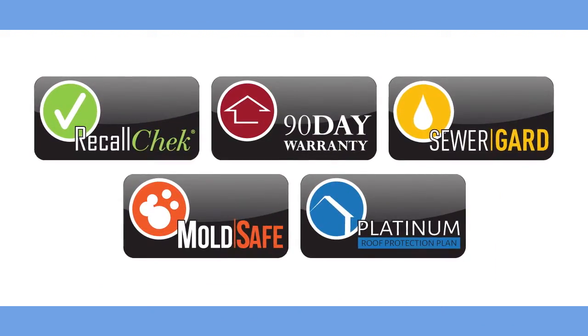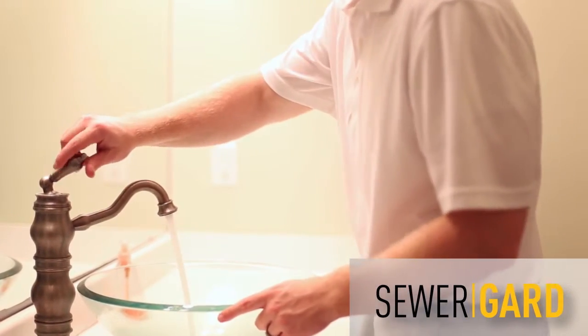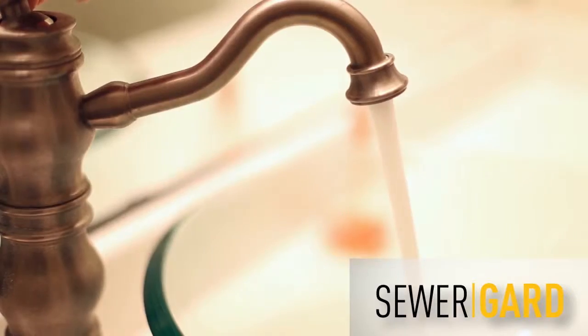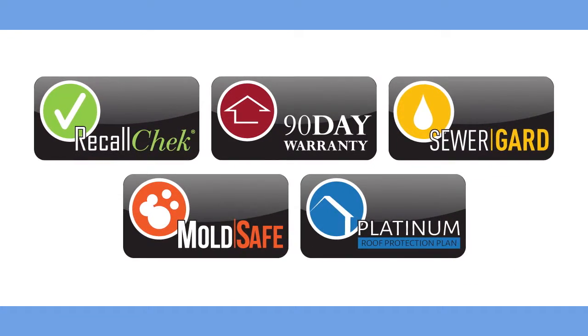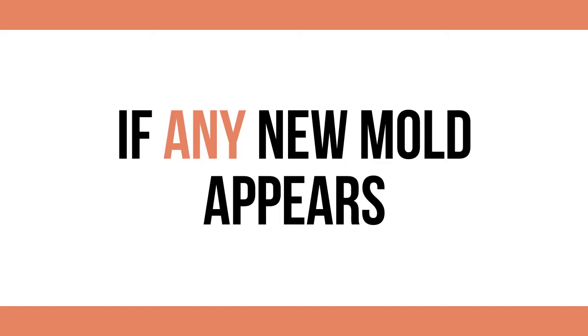Our Water and Sewer Protection Plan, Sewer Guard, covers both main water and sewer collapses and breaks, as well as leaks, for 90 days after the inspection. We also inspect your home for visible mold. Our MoldSafe Accuracy Guarantee covers your home for 90 days if any new mold appears.